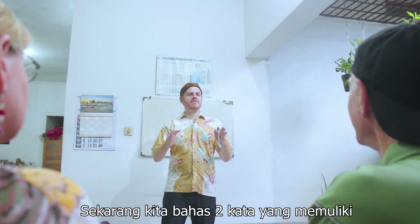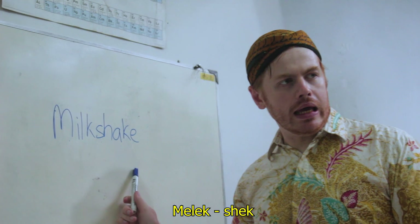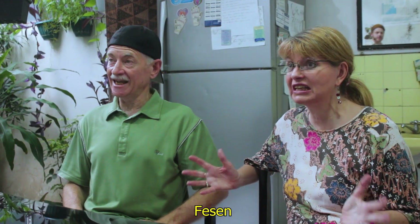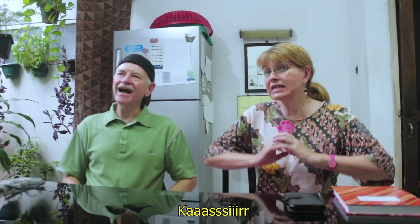Now on to words that have 'sh' in the middle. Melek seek. Melek seek. Not quite guys. Melek seek. Melek seek. Fasen. Fasen. Kasir. Kasir.